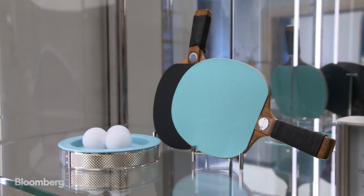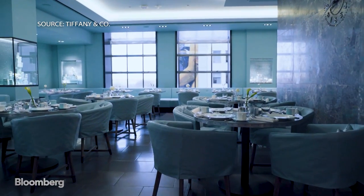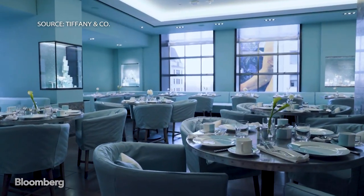They start here and then work their way out. Moore led the fourth floor renovation project, including the installation of the store's first restaurant, the Blue Box Cafe.